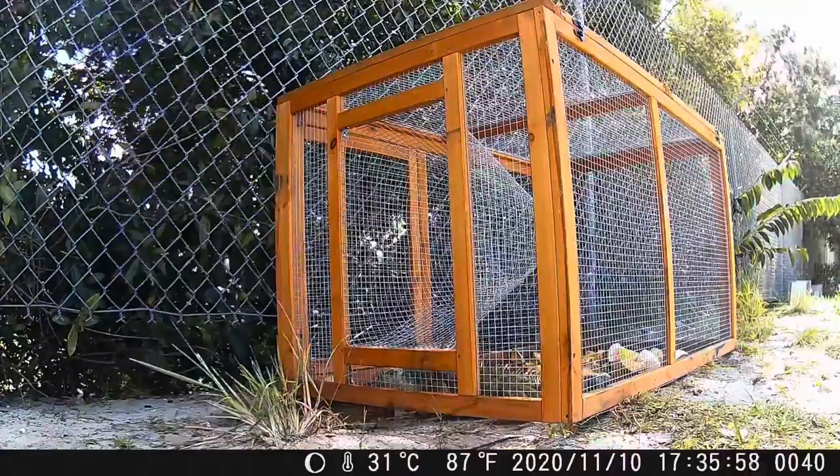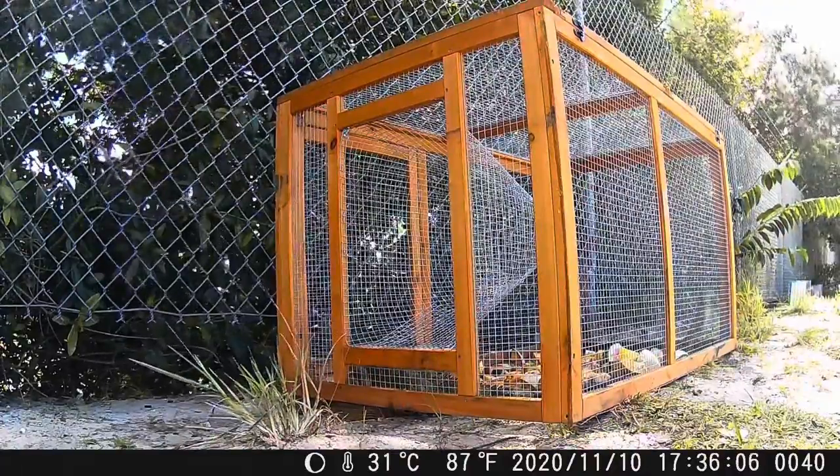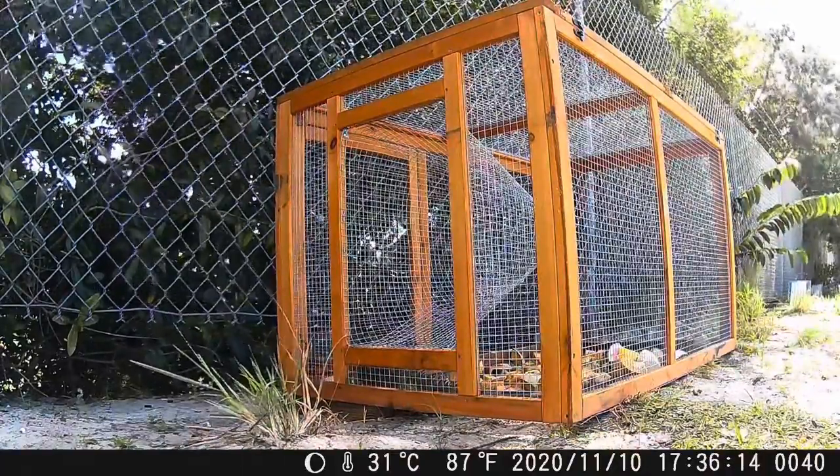I'm not sure if iguanas can communicate with each other, but it seems like she warned this little young one not to enter.